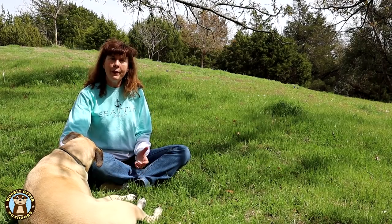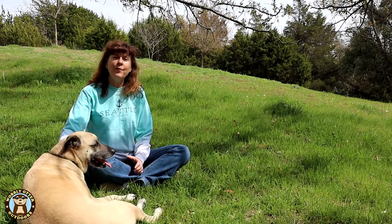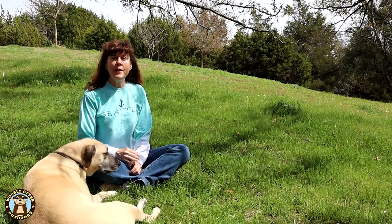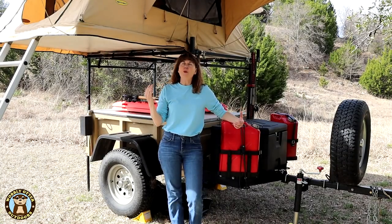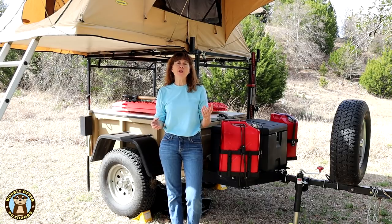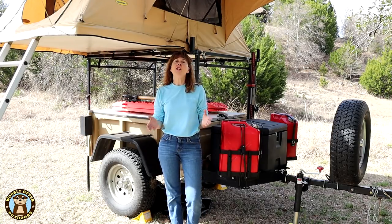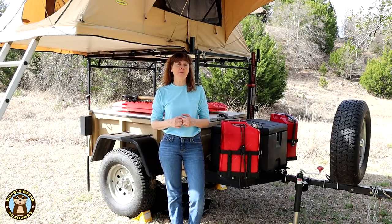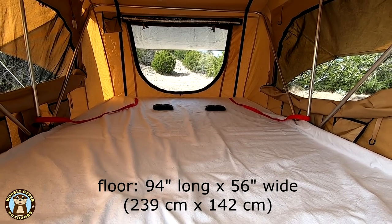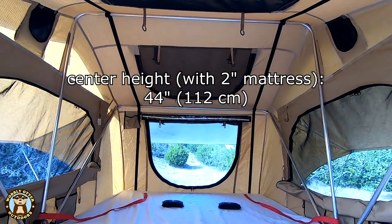Comfort and size of the sleeping area are important. You want to be sure there's plenty of room for the family to sleep, including if you're taking a pup along, as well as any additional gear you want in the sleeping area. For many, having a camper you can stand up in is very important. Most rooftop tents come with a mattress that's anywhere from two to three inches thick, and you can always purchase an aftermarket mattress as long as it'll fold up inside the tent. The floor dimension of this rooftop tent is 94 inches long by 56 inches wide, and in the center with a two-inch mattress to the highest point is 44 inches.